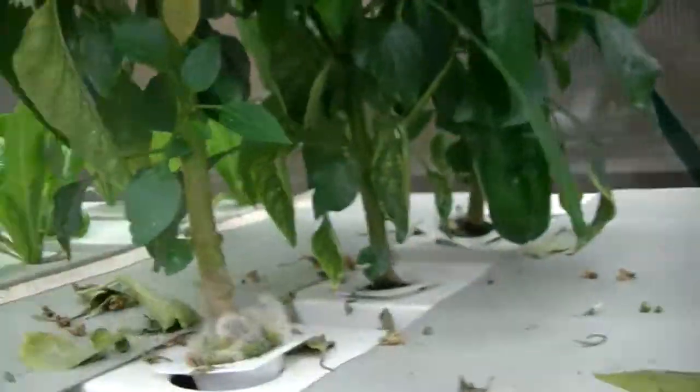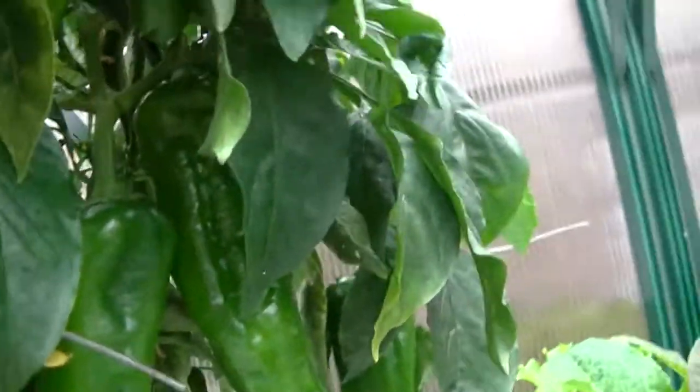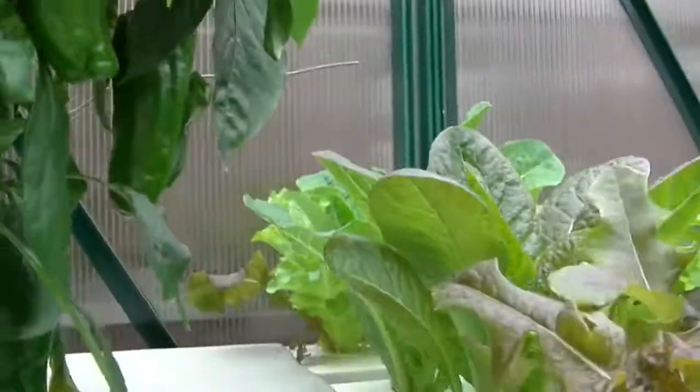Over here, look at these big capsicums — they look very big! When these ones are red, Grandma and Grandpa will be able to pick them. Some of these are small, some of these are giants.